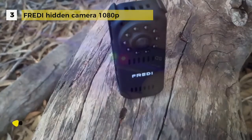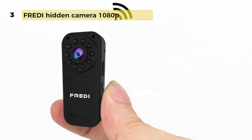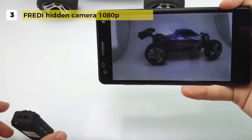It also comes with nighttime video stabilization so that you are not left with blurry, unrecognizable footage. It is really easy to reset the camera using the R key on the side, and the camera supports a maximum of 128 gigabyte SD cards. It can record daytime video for up to two hours and night vision video up to one and a half hours when the camera is fully charged.